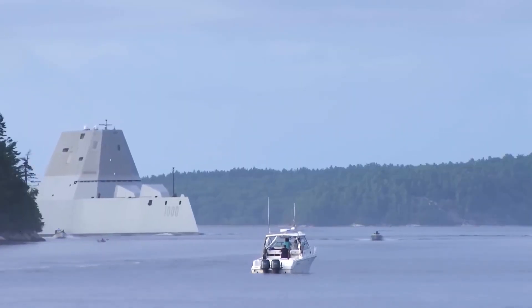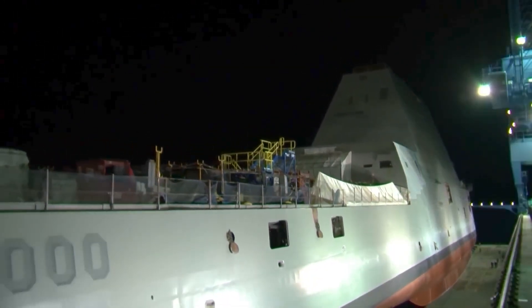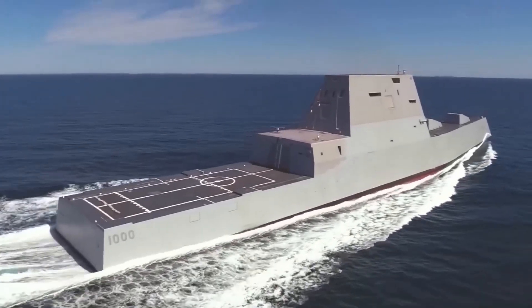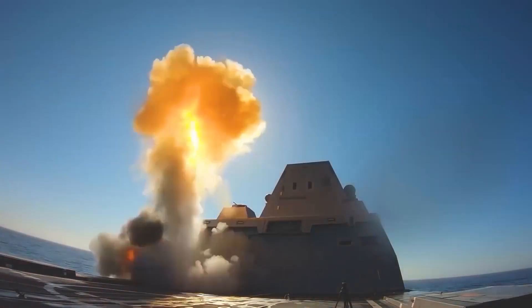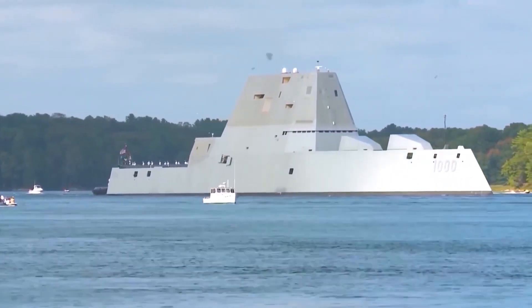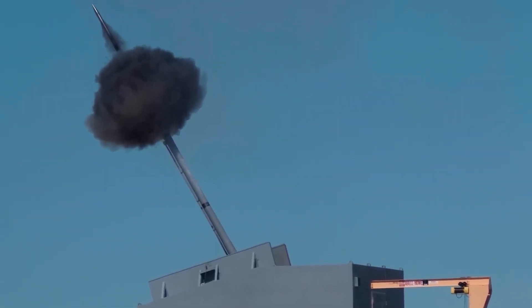The Zumwalt-class destroyer was designed to be the ultimate stealth ship, with a radar signature that was significantly smaller than any other ship in the Navy's fleet. This was achieved through a combination of advanced hull design, special coatings, and a low-profile superstructure that reduced the ship's radar cross-section. Additionally, the ship's engines were designed to produce a minimal acoustic signature, making it extremely difficult to detect by sonar.